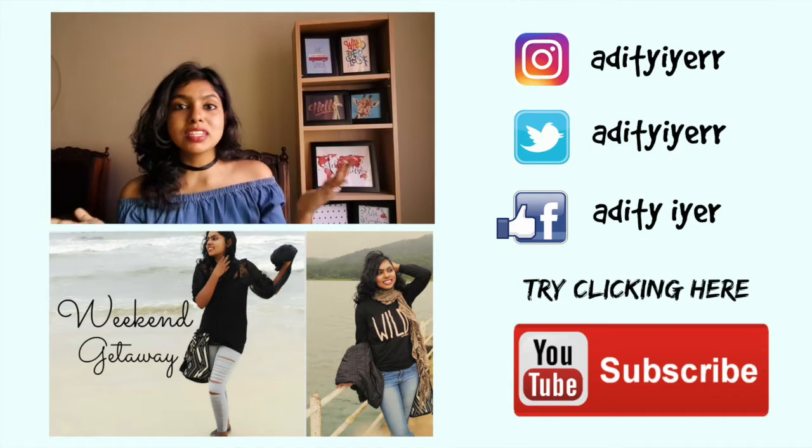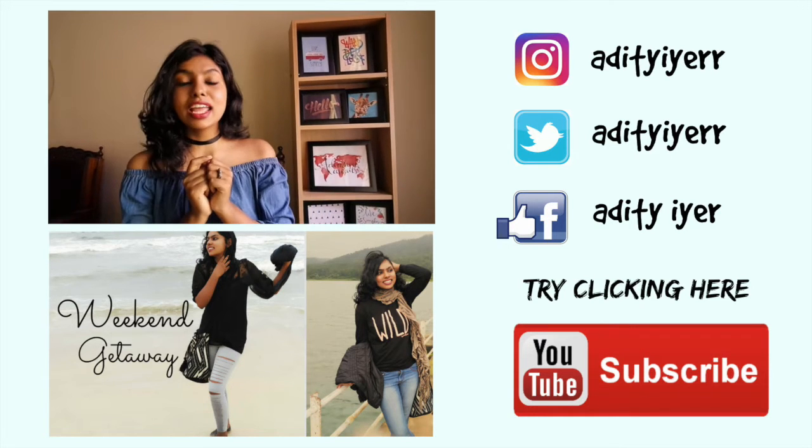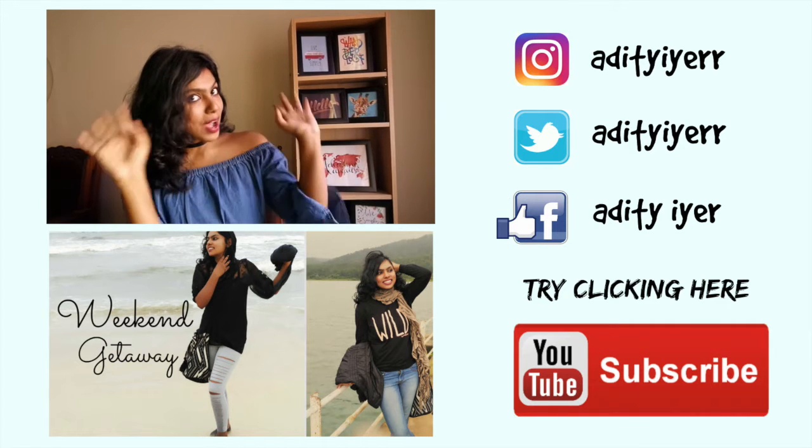That's it for my August favorites video! Don't forget to share it with your friends, and like, comment, and subscribe — just click the subscribe button below, it takes hardly a second. I've also linked my social media in the description — follow me on Facebook, Instagram, and Twitter. Come back every Friday at 9 p.m. for a new video. Thank you for joining me today — bye!